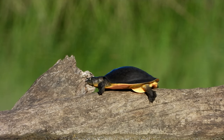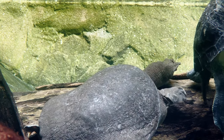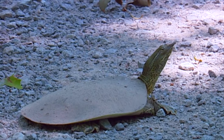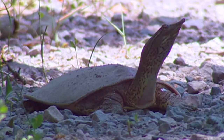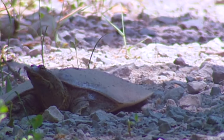Not every turtle has a hard outer shell with scutes. Soft-shell turtles have pliable, leathery shells that help them move faster in both the water and on land. In fact, these special shells allow them to move much faster on land than turtles with hard shells.